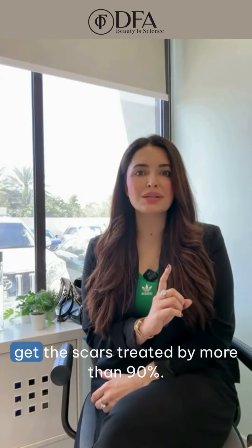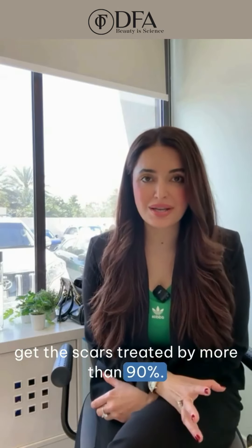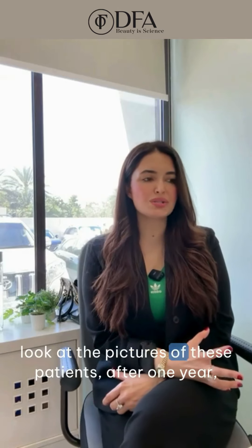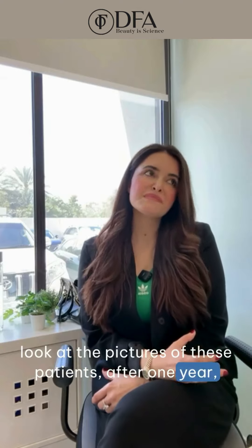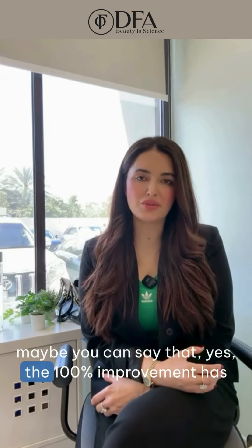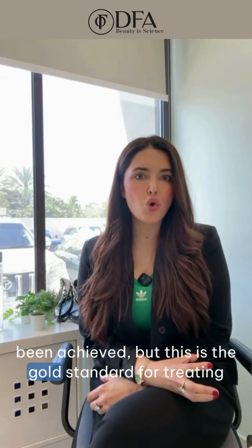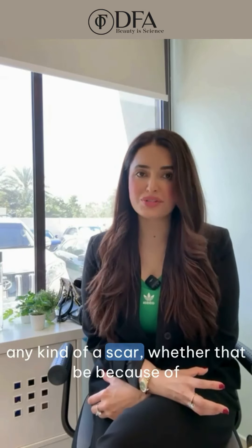It can treat scars by more than 90%. There's nothing as a hundred percent in medicine, but if you look at the pictures of these patients after one year, you might say that yes, a hundred percent improvement has been achieved. This is the gold standard for treating any kind of scar.